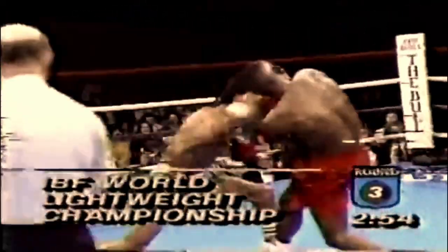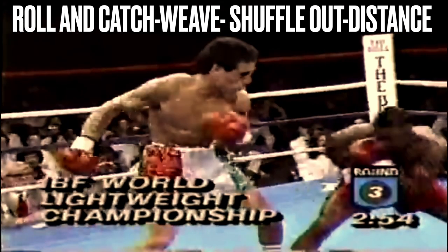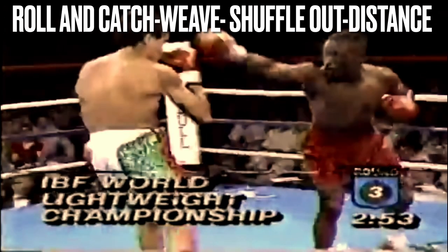Pernell 'Sweet Pea' Whitaker was the most skilled fighter in the 90s and the most skilled Southpaw ever. This video was going to be less about Pernell's eye-catching, amazing defense and more about highlighting Pernell's mastery of all other aspects of the Sweet Science.